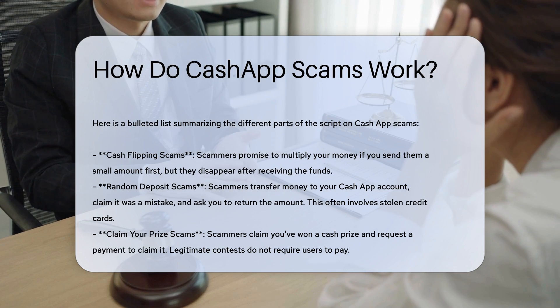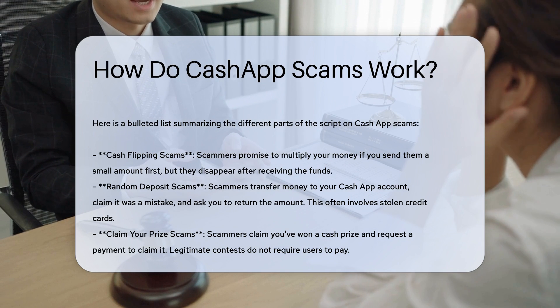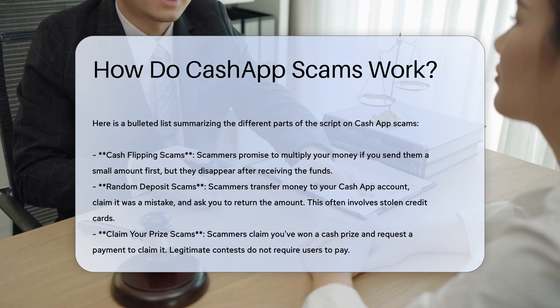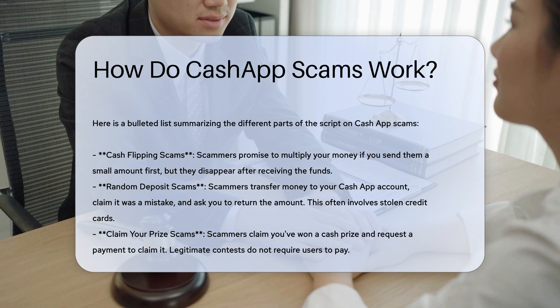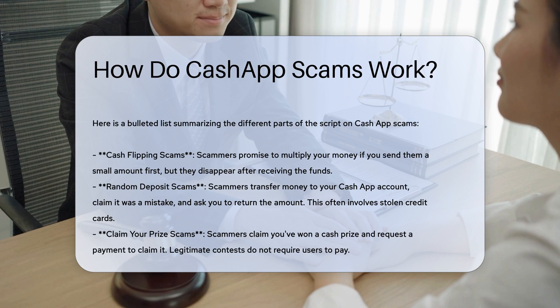Cash Flipping Scams. Scammers promise to multiply your money if you send them a small amount first. They claim this can be done through various means, such as a money circle or investment opportunity. However, once you send the money, the scammer disappears, leaving you with no return.